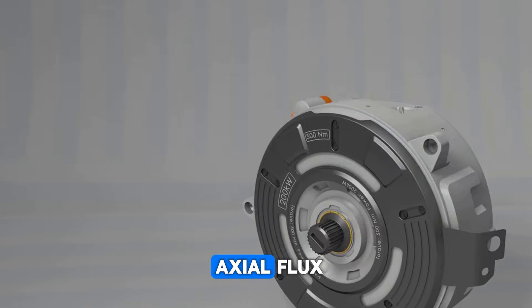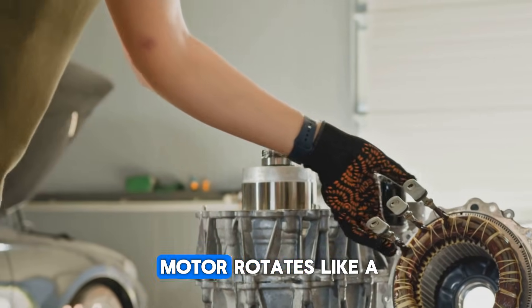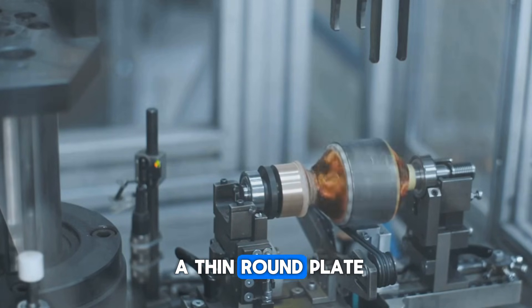Its design is called axial flux. What does axial flux mean? A normal motor rotates like a cylinder, while an axial flux motor rotates like a flat disc. In other words, instead of being a thick cylinder, this motor is like a thin round plate.